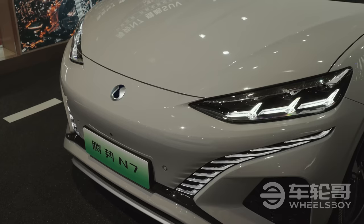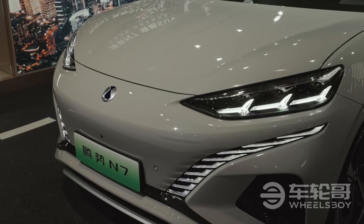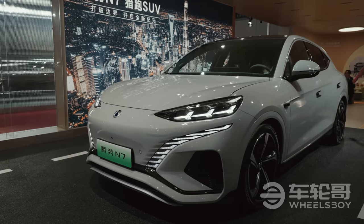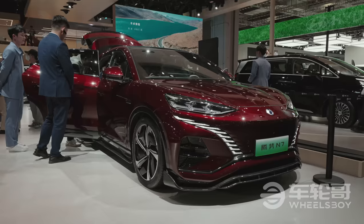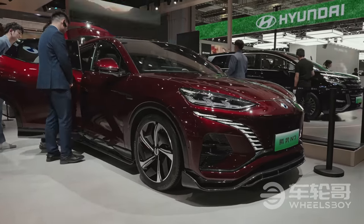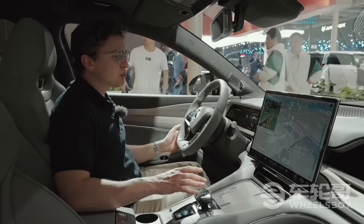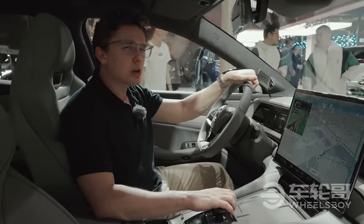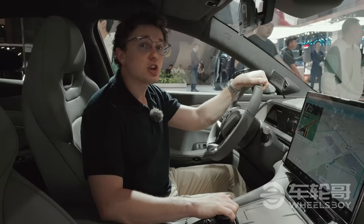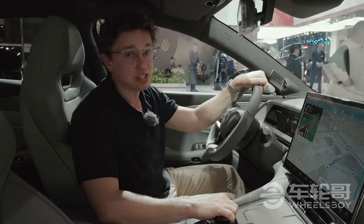We don't know everything about the powertrain of the N7, but we know some details. There are going to be two versions: a rear motor version making 230 kilowatts, and a rear-and-front-mounted version making a total of 390 kilowatts — the same powertrain as the BYD Seal. Battery-wise, we've heard there will be something around a 91 or 92 kilowatt-hour battery with up to 700-plus kilometers of CLTC range.